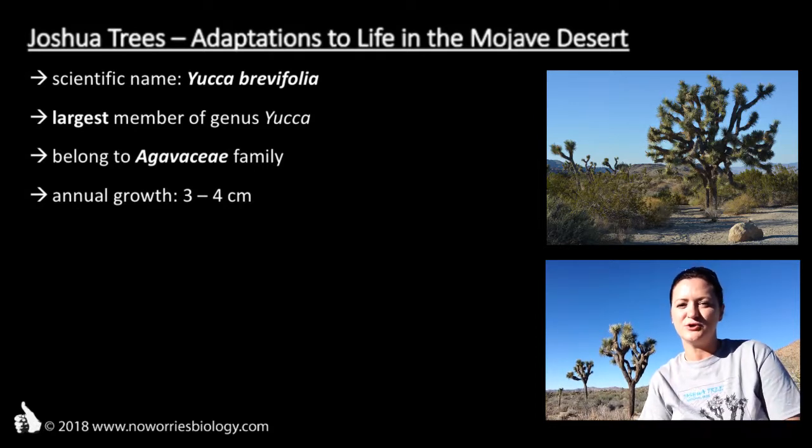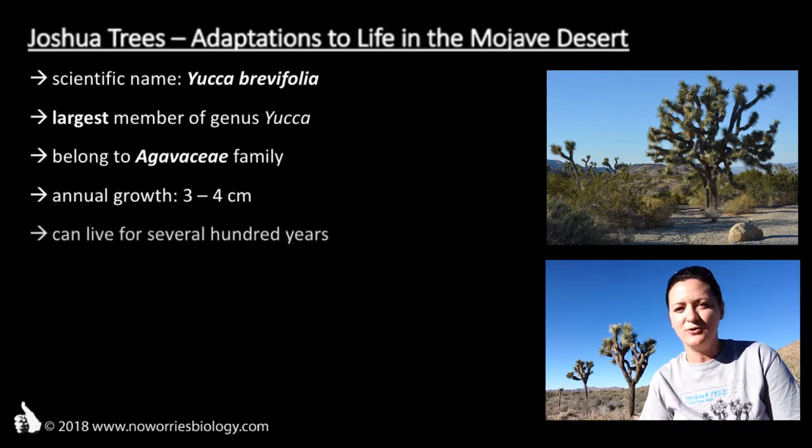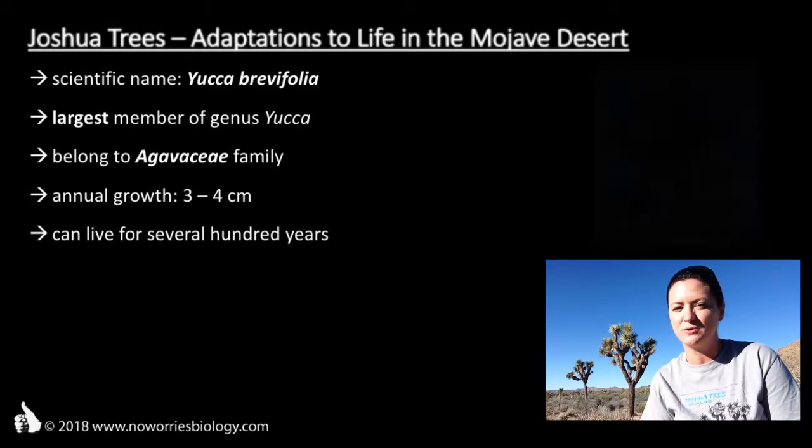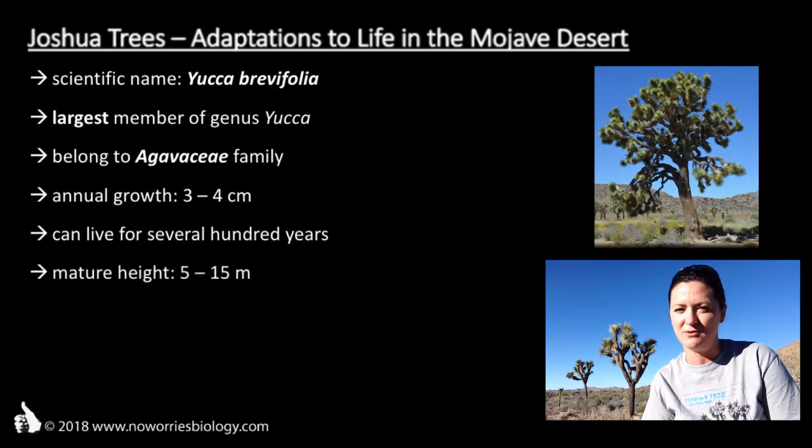If left undisturbed, they can live for hundreds of years — in extreme cases, even up to a thousand years. And being such slow growers, it takes them quite a while to achieve their mature height of 5-15 meters. There are a number of parks where Joshua trees are protected nowadays, for example the Joshua Tree National Park or the Mojave Desert National Preserve.